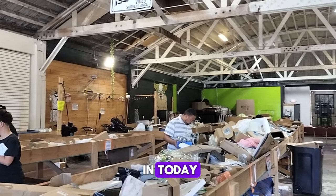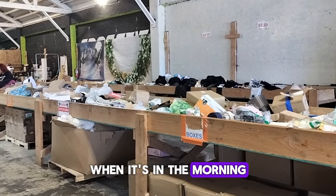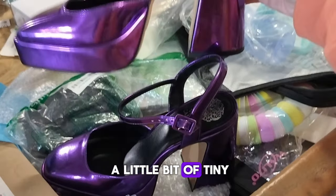A few people are in today. I think it was just in the middle of the day, or maybe the morning, because a lot of people are in the Amazon return store in the morning. I spotted these really cool Vince Camuto shoes — they were brand new with just a tiny bit of scratches.